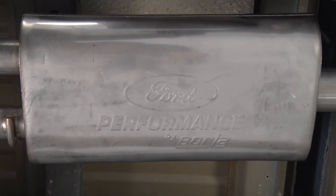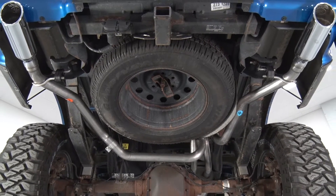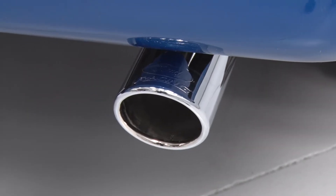All this sound and quality doesn't exactly come super cheap. The entire system checks out just shy of $1,100. That said, you are definitely getting what you pay for — 304 stainless is going to last the longest of any system in the category, and the Borla Sport muffler plus Ford Performance's overall build quality really cannot be compared.